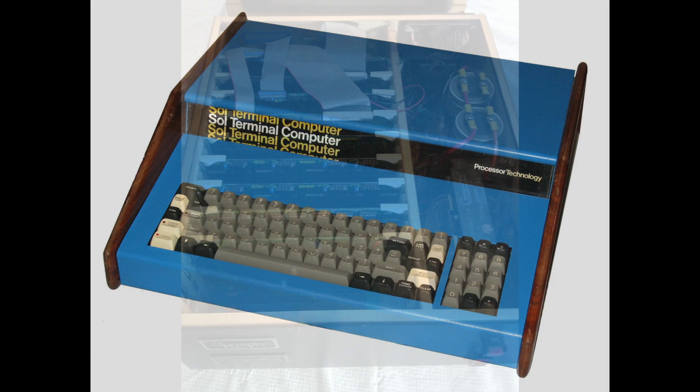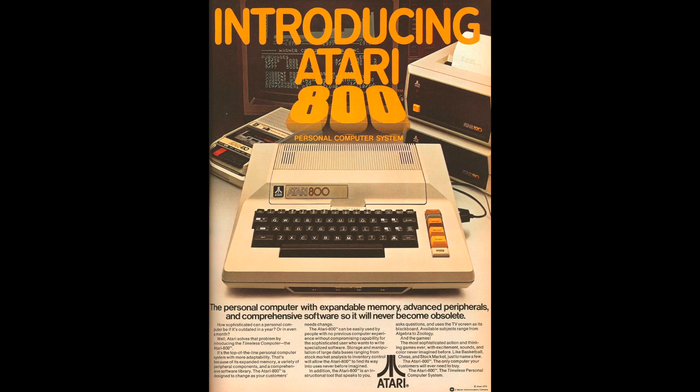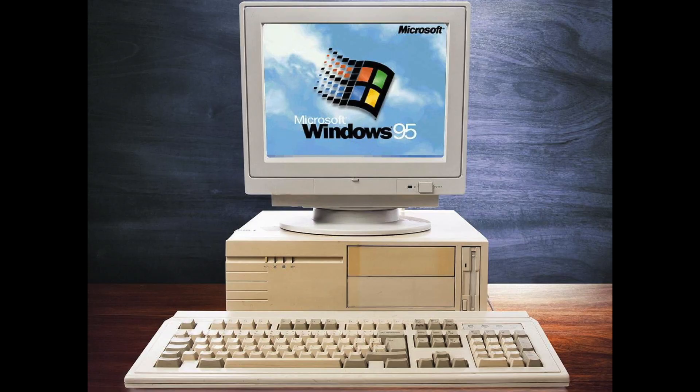This established the fourth and current generation of electronic computers, but also the first tier of personal computing: the desktop computer. As desktop computing evolved and matured, they developed into consumer devices, and then later into corporate and creative ones.